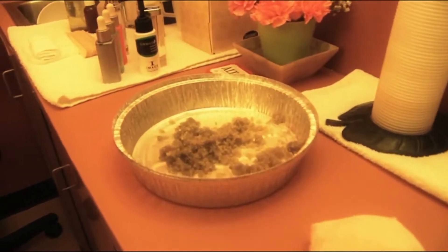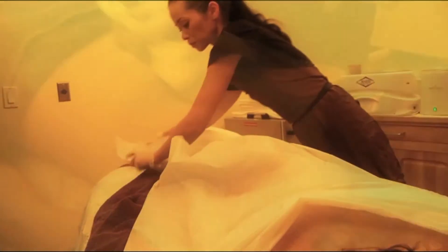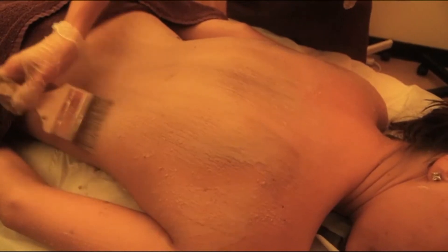Some of the features and benefits include a full body sea salt exfoliation to give you by far the softest skin and to detoxify. There is a full body application of Parafango mask. Parafango is a combination of mud and paraffin mixed together. The paraffin softens and moisturizes the skin, and the mud puts essential minerals back into the skin.